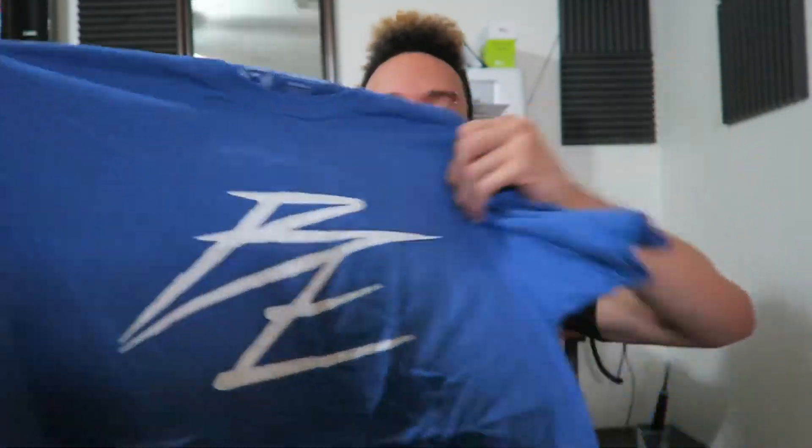Last thing we got in here is a shirt - almost every month we get a shirt. A couple of times we got headbands, which I liked, but I guess I can see why shirts are better because everyone wants a shirt. This one's blue and it has that 'BE' logo on it again.